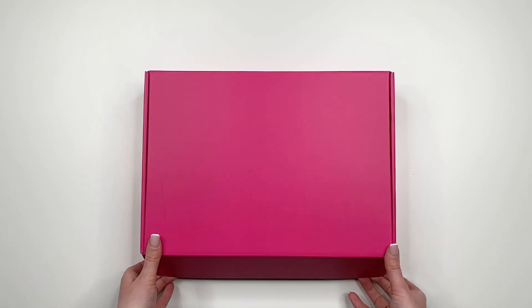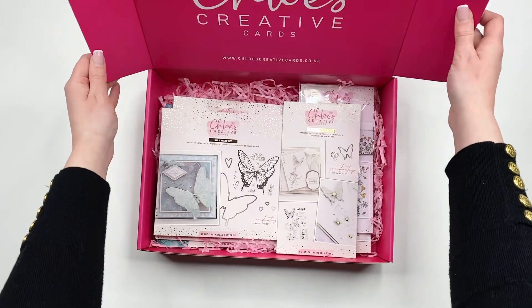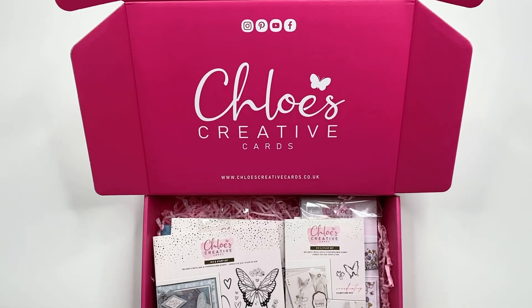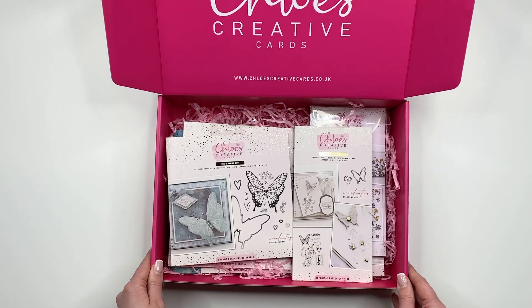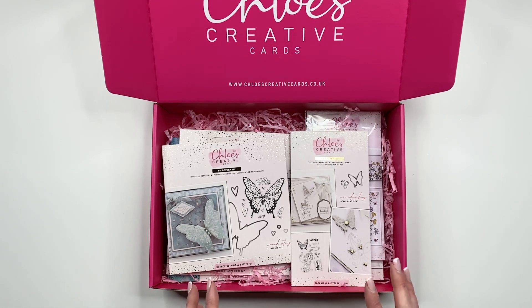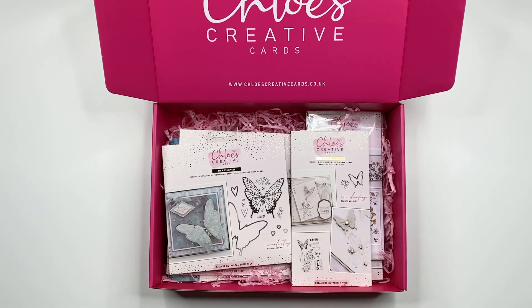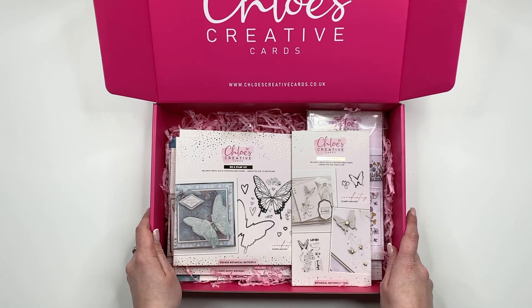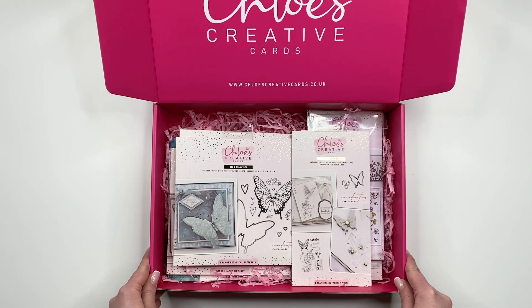I'm going to dive on in and open up this box and show you all of the fabulous goodies that you are getting inside. This one comes in our pink postal box, a lovely raspberry pink colour, and it is jam-packed full of goodies. We've got some shredded tissue in the bottom and lots of stamps and dies within this collection. It'll be launching on the 24th of February at 6pm over on chloescreativecards.co.uk and I will also be going live on Facebook and on our YouTube channel, Chloe's Creative Cards, on the 24th of February at 2pm.